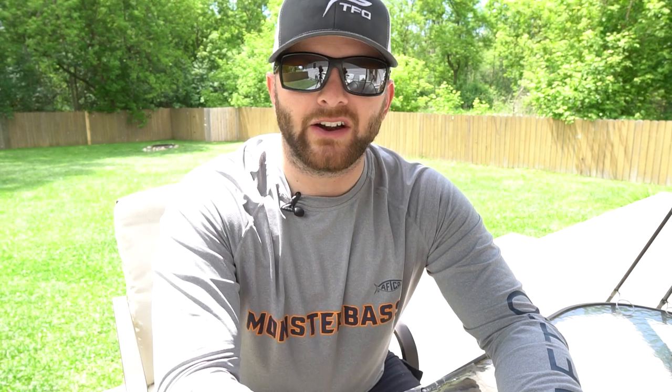I took subscriber questions — follower questions — over on my Instagram. If you're not already following me, go check that out. It's at brnowak_fishing, because you guys can participate and ask me questions that I can answer in future videos.